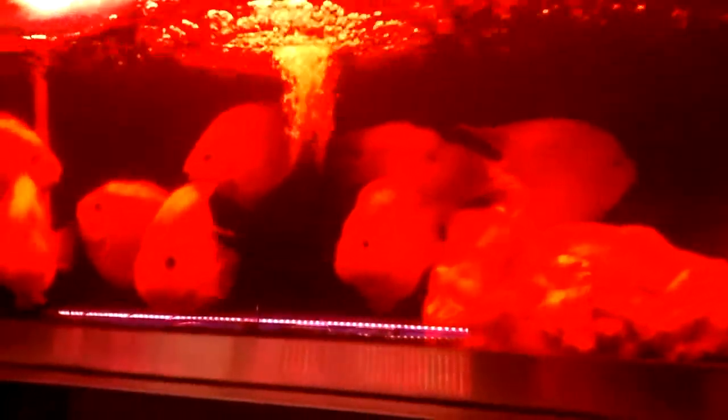There's a fish in the back over there that might be dead — he's not moving. More tanks over here. We have some sort of grub over here that's probably used for food. Here we have a whole lot of blood parrots with red light. That's very interesting; I'm not sure why they chose to do that.